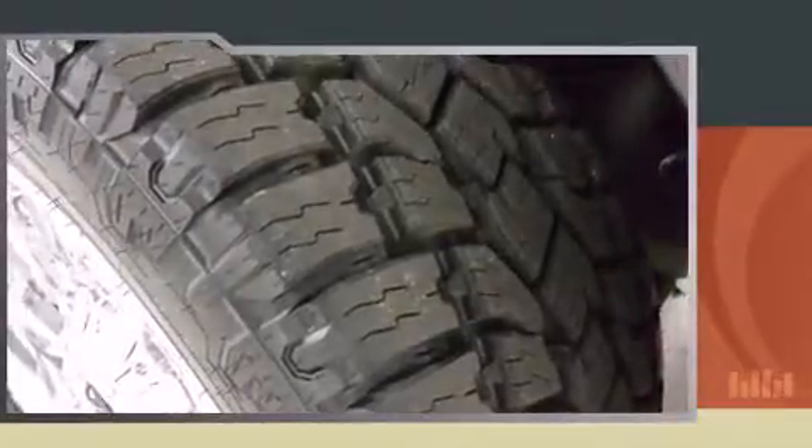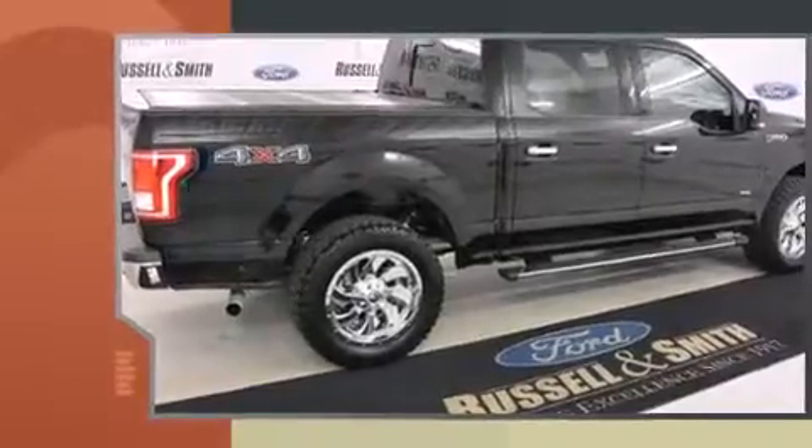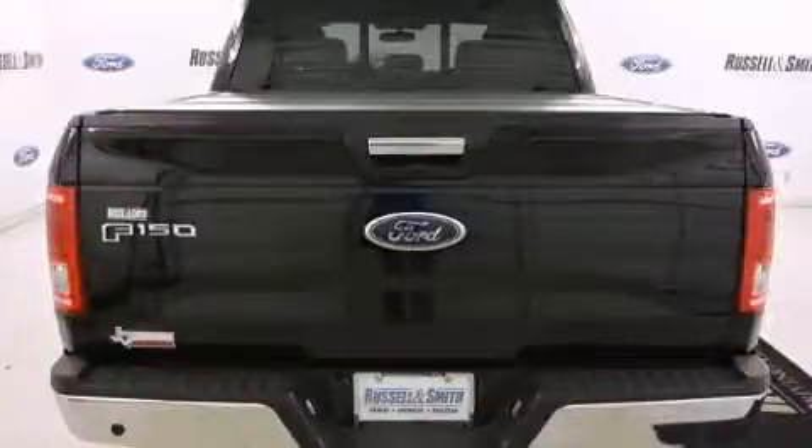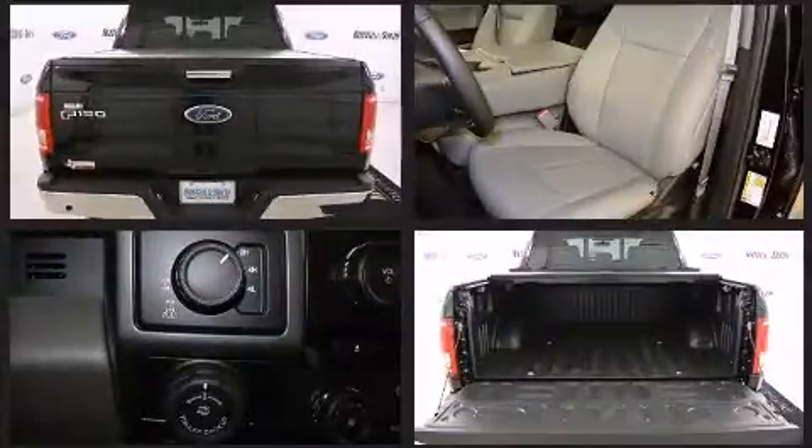It distinguishes itself from the competition with features such as delay off headlights, a tachometer, variably intermittent wipers, a rear step bumper, a trailer hitch, and a split-folding rear seat.